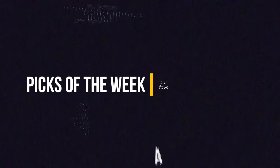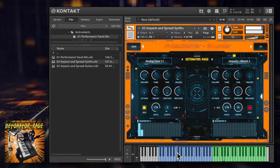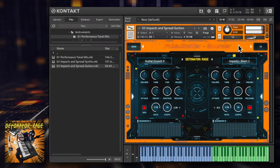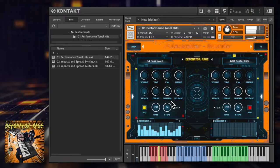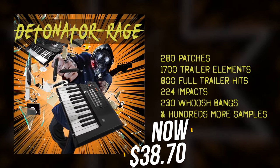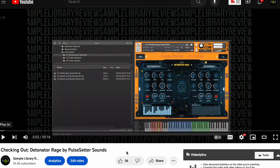Picks of the week this week: Pulse Setter Sound's Detonator Rage, now just $38. Hundreds of one-shots, impacts, and multi-sampled instruments. The reason this is the pick of the week is because you can pull up a number of these instruments, play your keyboard, and actually write trailer-style music. If you want to hear it in action, I've got a checking-out video where I spent about an hour with the library.